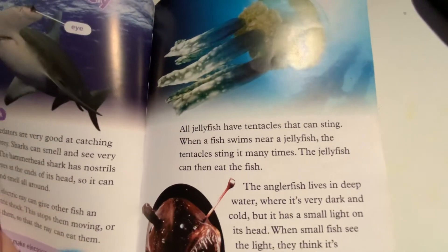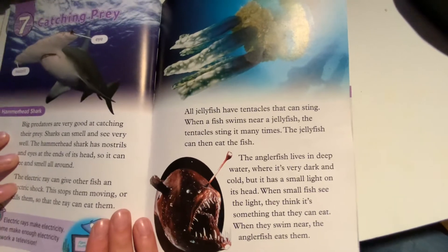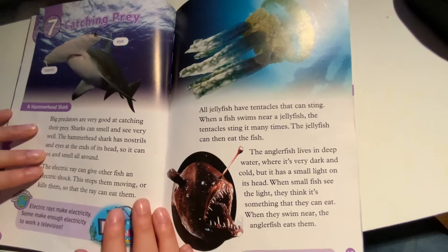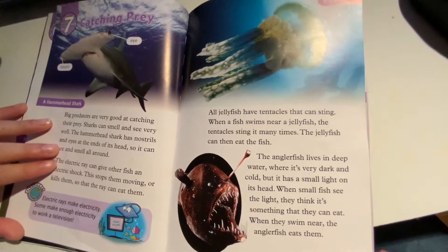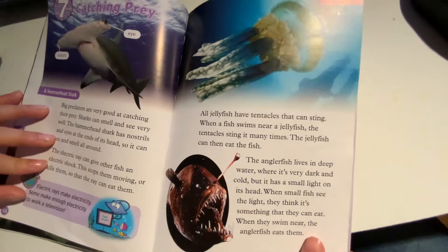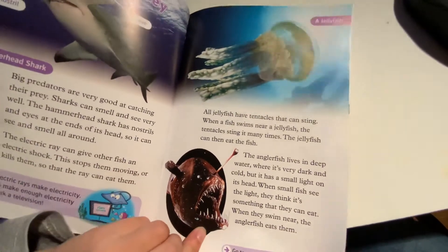The anglerfish lives in deep water, where it's very dark and cold, but it has a small light on its head. When small fish see the light, they think it's something that they can eat. When they swim near, the anglerfish eats them.